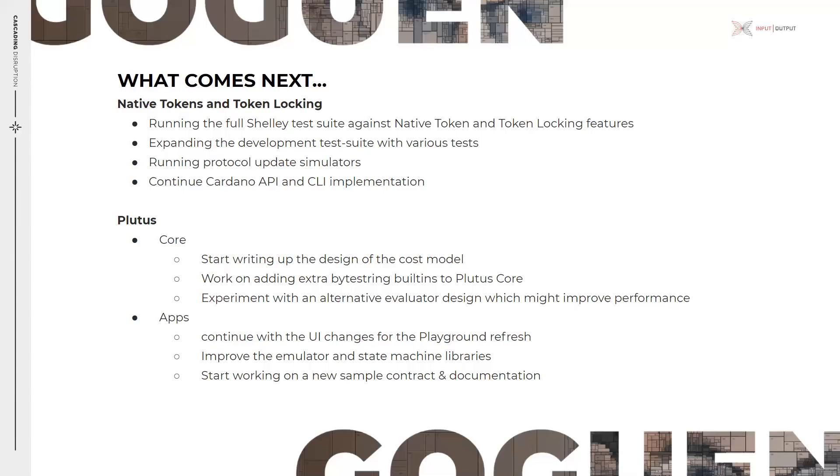What comes next on the Plutus side? Starting from Core, we are aiming to start writing up the design of the cost model, work on adding extra byte string built-ins to Plutus Core, and experiment with an alternative evaluator design which might improve performance. From an application perspective, over the next few weeks we will continue with the UI changes for the playground refresh, improve the emulator and state machine libraries, and start working on a new sample contract and documentation in relation to that.